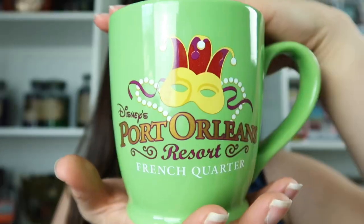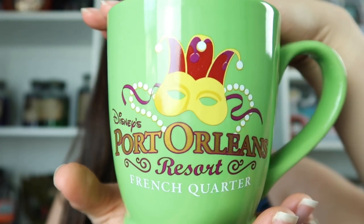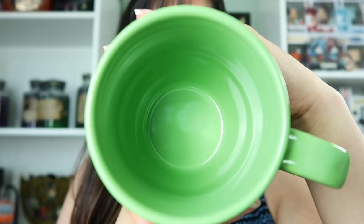Another resort that we've stayed at which we love is Port Orleans, so this mug is from the Port Orleans French Quarter resort. We've stayed at both Riverside and French Quarter but my favorite is French Quarter. I really love this mug because it shows the whole New Orleans feel — you have the little mask that kind of reminds you of Mardi Gras. Next we have the Coronado Springs resort mug. I love this resort because it has more of an adult-friendly feel to it; I love the whole hacienda look that Coronado Springs has.